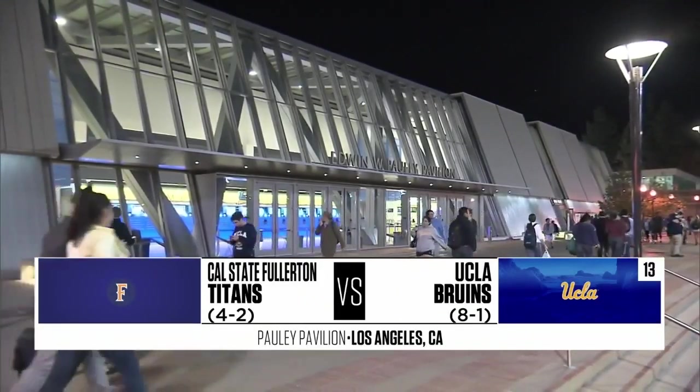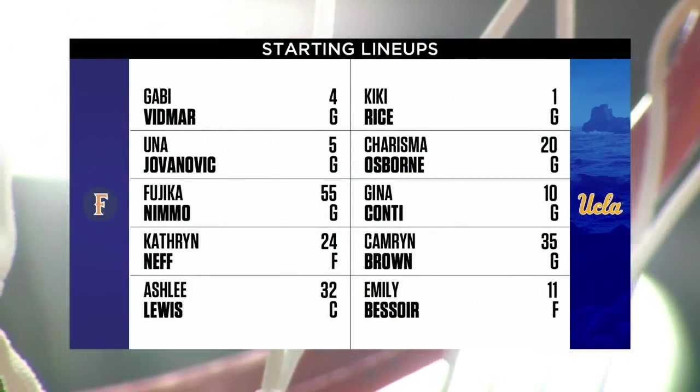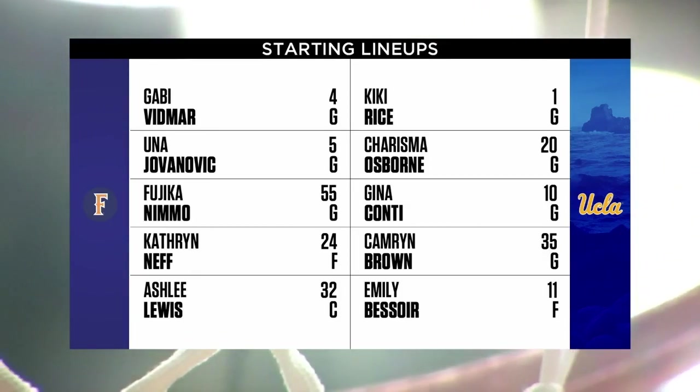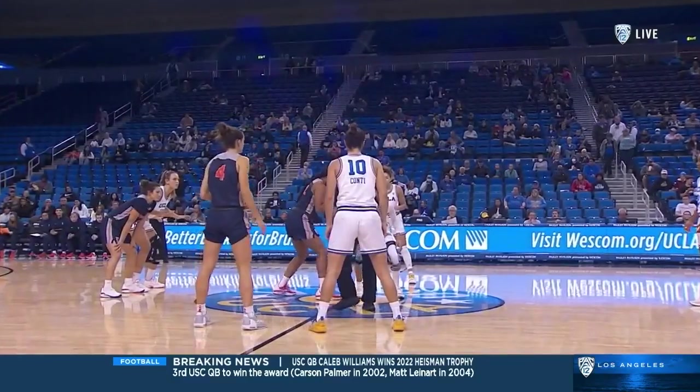Let's take a look at our lineups today with these two teams. For the Fullerton Titans, a fairly veteran lineup — certainly Neff, Lewis, and Nimmo, all seniors. The head coach for the Titans is in his sixth season at the helm at Cal State Fullerton, and we're ready to get going.